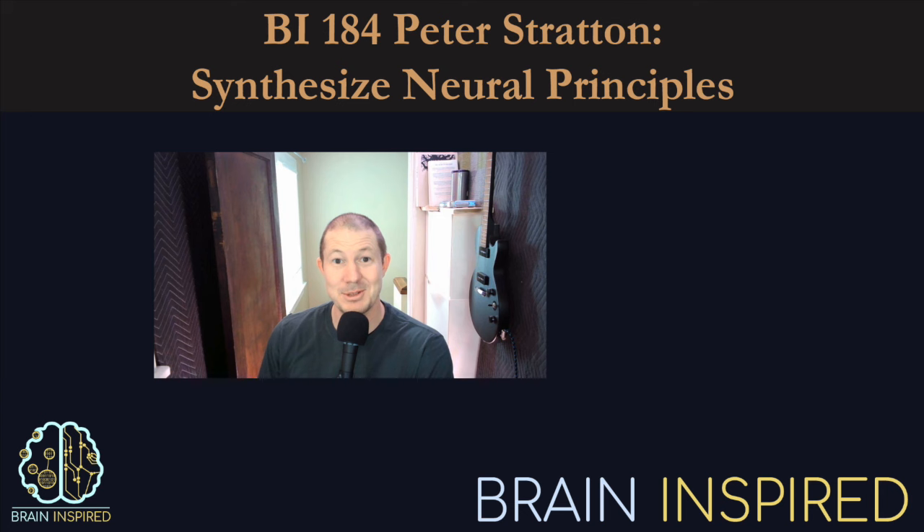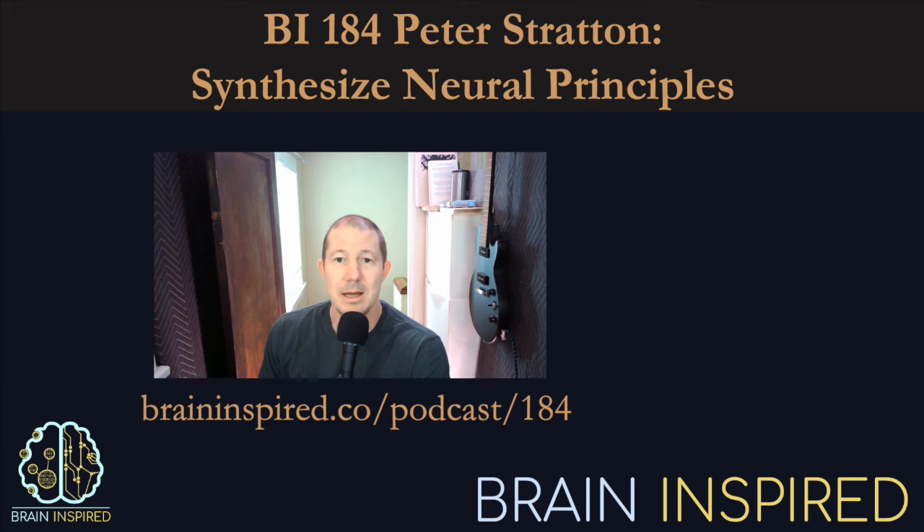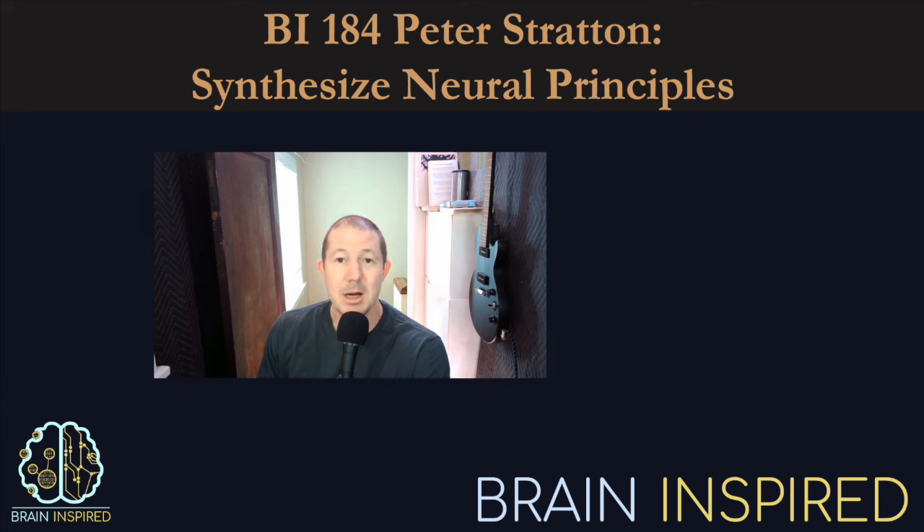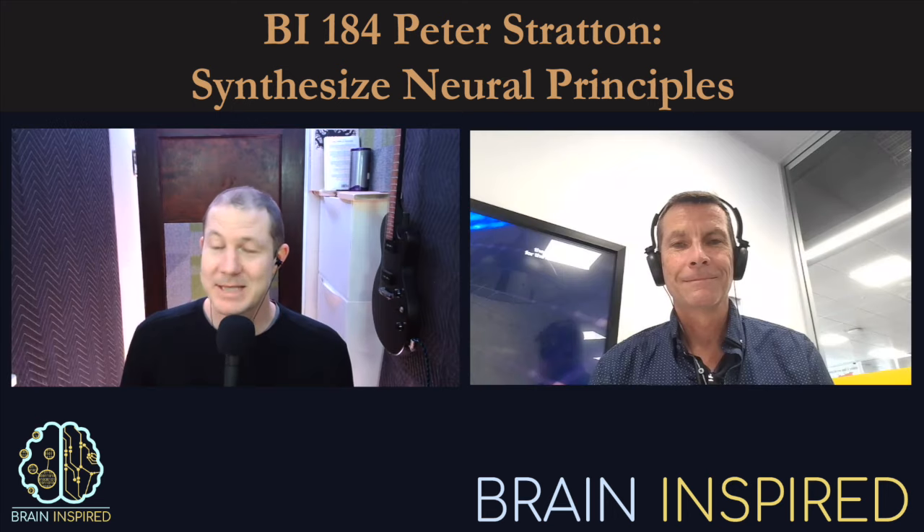We discuss a handful of those principles through the lens of how challenging a task it is to synthesize multiple principles into a coherent functioning whole, as opposed to a collection of parts — but hey, evolution did it, so I'm sure we can too. By the way, I'll be in Lisbon, Portugal at the end of February for the CoSyNe conference, so if you're around, say hi. Thank you to all my Patreon supporters. Go to braininspired.co to learn how. Here's Peter Stratton.